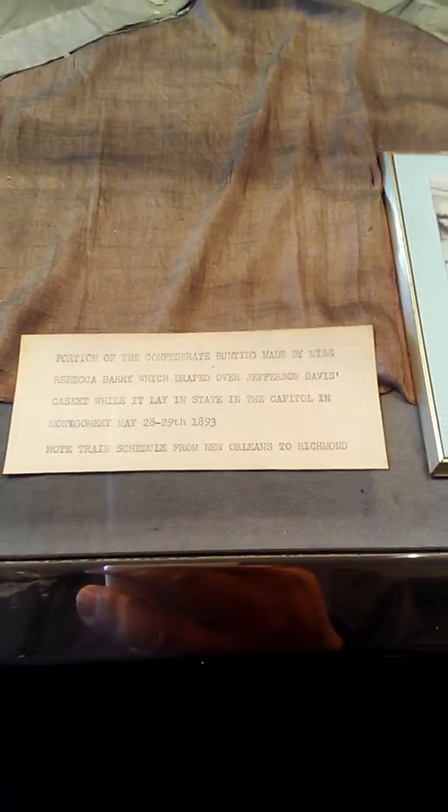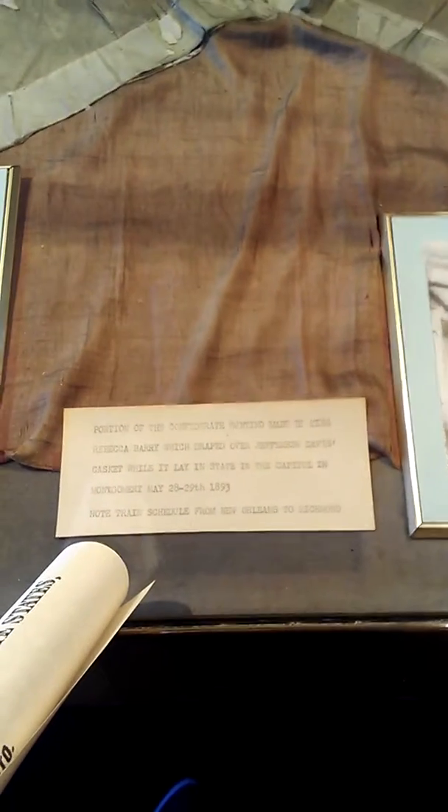These are all different types of memoirs and letters. That's a Confederate seal. And this is one of the coolest things right here — the first Confederate flag lays right here. I think that's her underwear — this flag was designed from a nightgown. That's exactly what I think it is. This flag was designed in 1893.